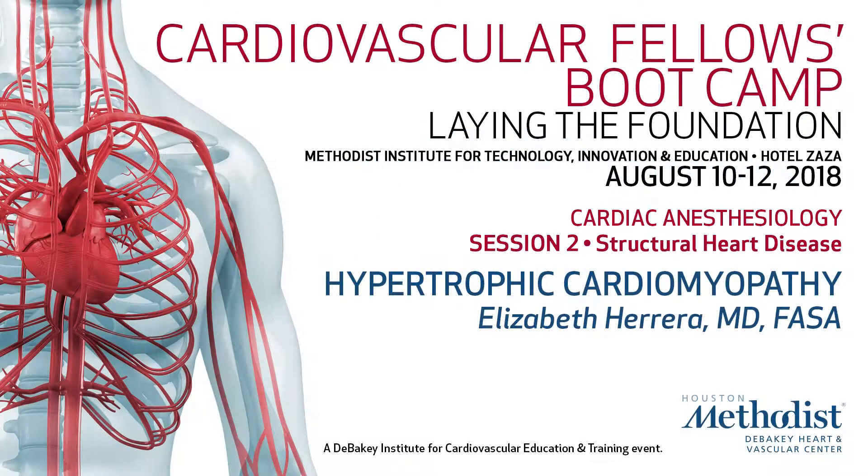Next talk is going to be by Elizabeth Herrera. This is one of her favorite topics: hypertrophic cardiomyopathy.